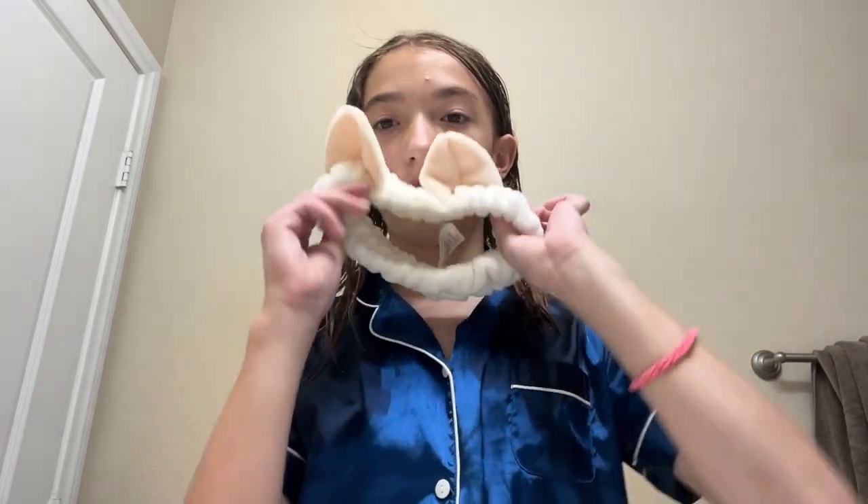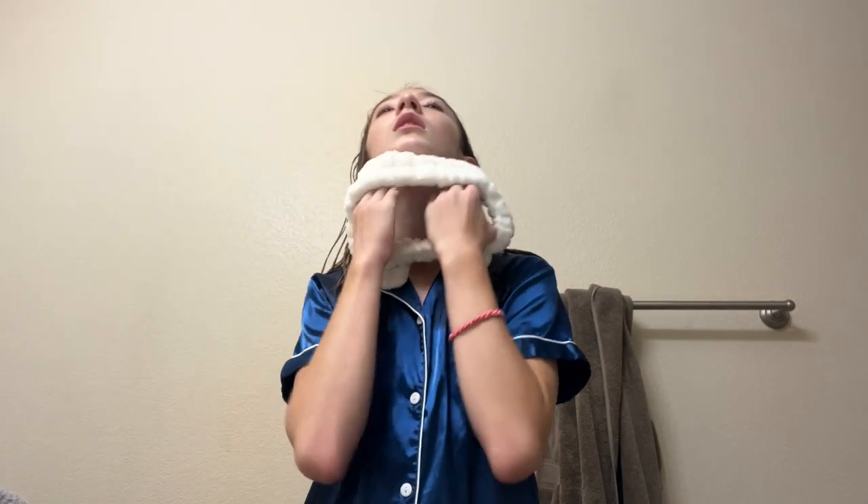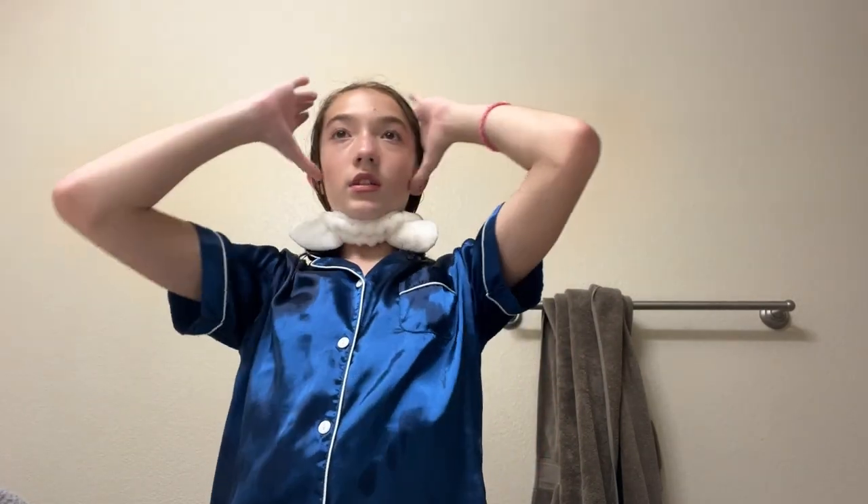I always wash my face in the shower, but today I wanted to use this face washing tool — it's the thing you put on your face when you wash it. I haven't used it for actually washing my face, so I'm going to use it for its purpose. We're moving to the sink.